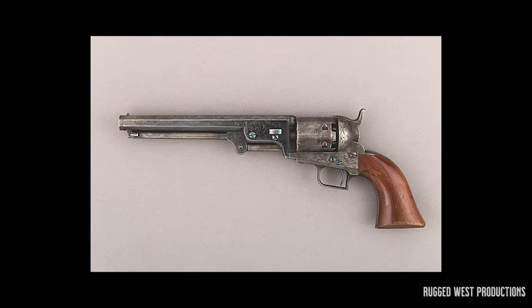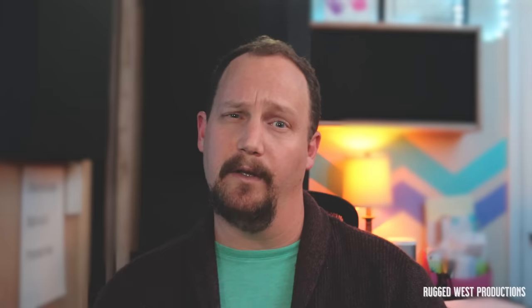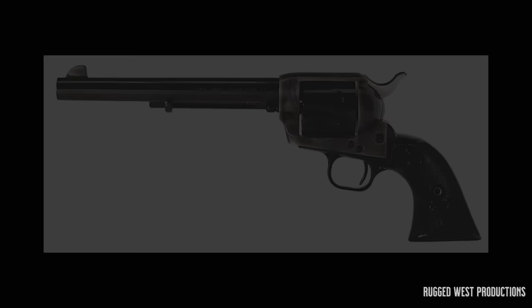Though carried by a number of outlaws, the Navy revolver seemed more popular with lawmen and their cohorts. Notable users included Wild Bill Hickok, Doc Holliday, and most of the Texas Rangers prior to the Civil War. While extremely popular, with its use continuing long after more modern cartridge revolvers were introduced, the Navy revolver from Colt was the predecessor to one of the most famous handguns ever produced. Let's take a look at that one now.